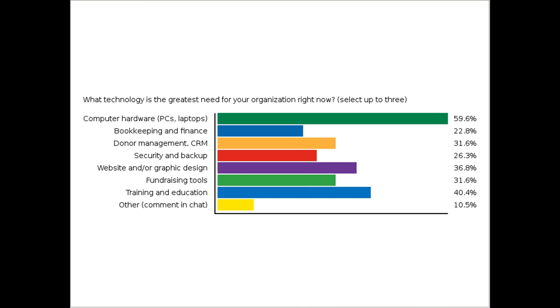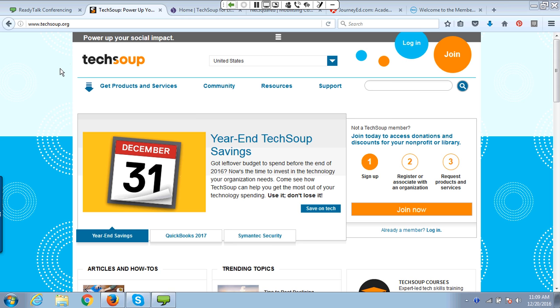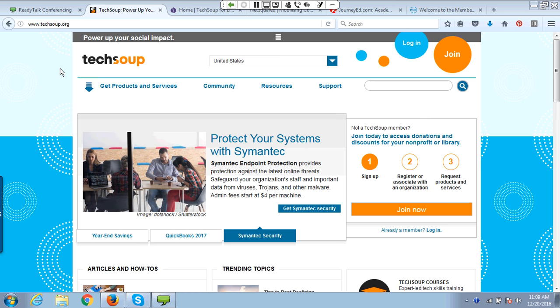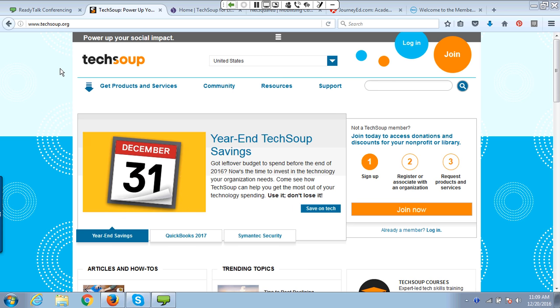That slide deck will not look anything like what we are actually covering today, because I wanted to make this very interactive based on how those of you who joined us live voted on this poll. So I'm going to go ahead and share my desktop. Susan will be watching the chat, and I'm going to take us to the TechSoup site. Since computer hardware got the most votes, I want to talk about how TechSoup brings hardware and computer technologies to you.